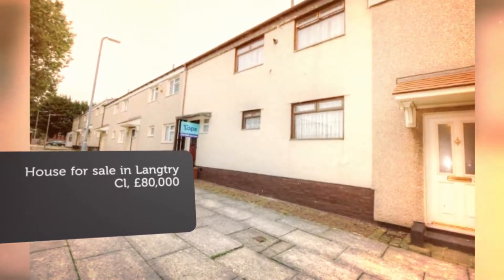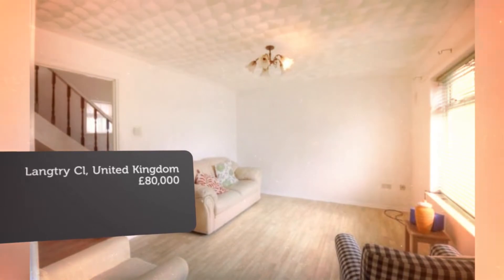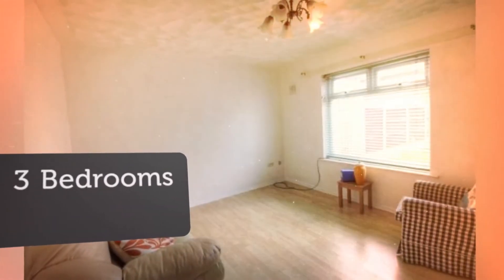This family home has three bedrooms, with an upstairs bathroom with over-bath power shower. Downstairs features a kitchen diner with a lounge overlooking the rear garden, and a downstairs bathroom.